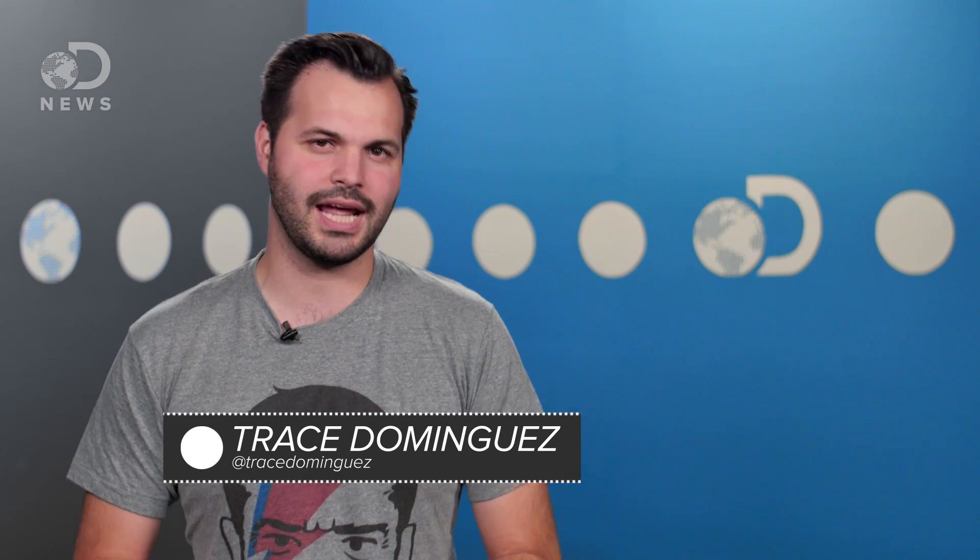Howdy everybody, thanks for watching DNews today, I'm Trace. If you are watching this, you are warm-blooded… unless of course you are an alien or a reptile that has learned to understand human speech… and if so, then… hello.